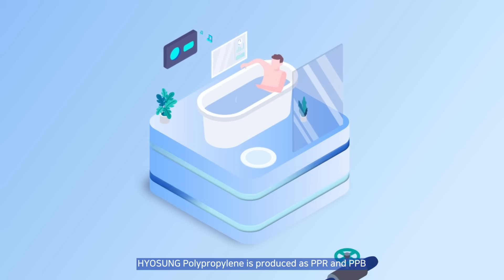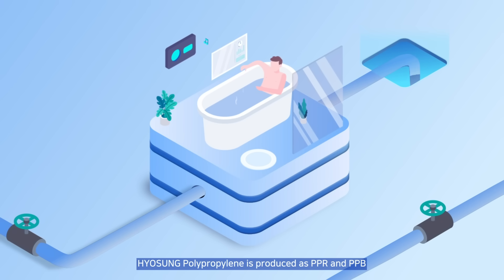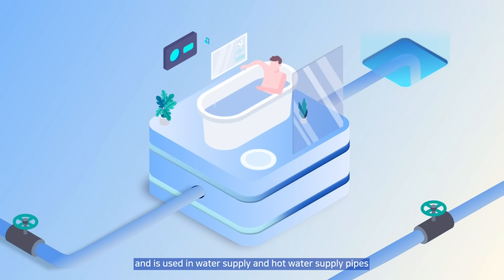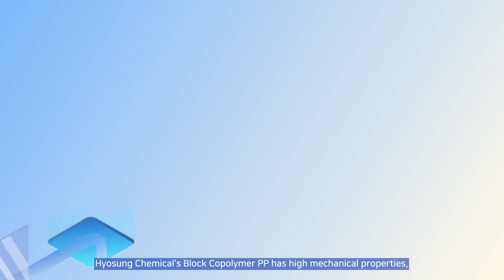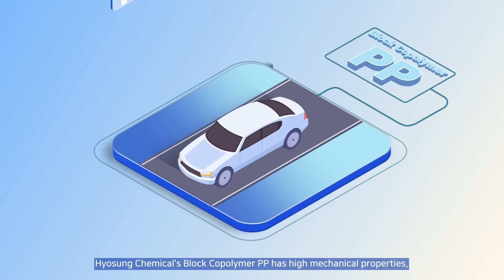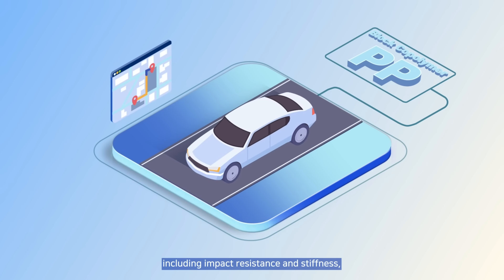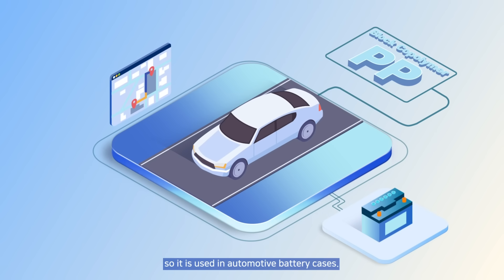Due to its excellent safety and strength, Hyosung Polypropylene is produced as R200P and PPB and is used in water supply and hot water supply pipes as well as indoor and outdoor drain pipes. Hyosung Chemical's Block Copolymer PP has high mechanical properties, impact resistance, and an excellent balance of stiffness, so it is used in automotive battery cases.